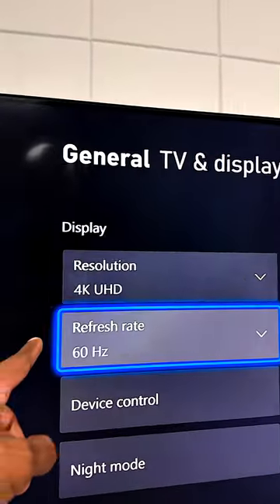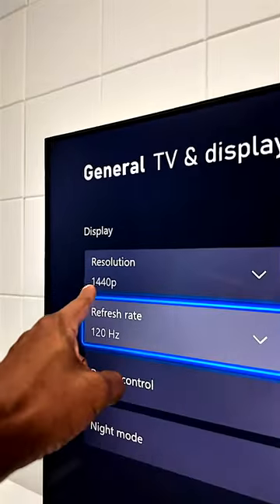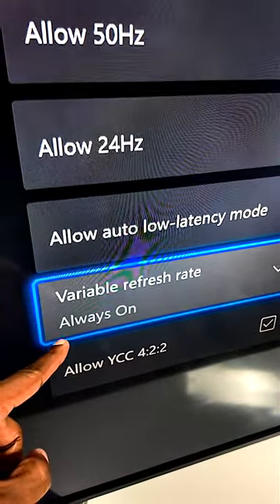Now, for all you gamers out there, this TV will support 4K at 60 frames per second, and even 1440p at 120 Hertz. And with auto low latency and variable refresh rate, you're gonna be able to get the most out of your gaming console.